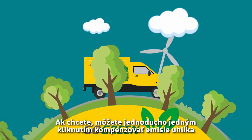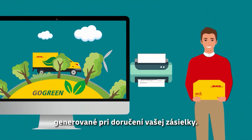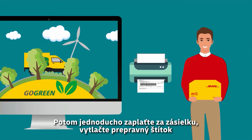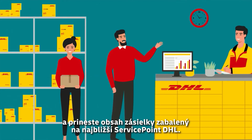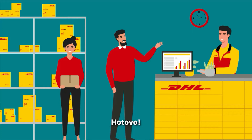If you want, you can easily offset the carbon emissions generated for the delivery of your shipment with one click. Then simply pay for your shipment, print out the transport label, and bring the packaged item to the nearest DHL service point, and you are done.